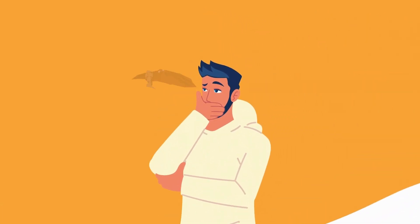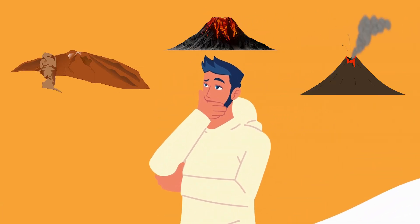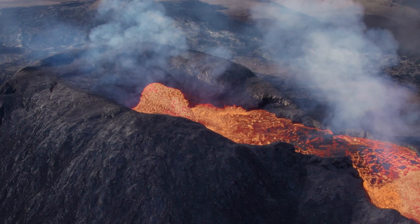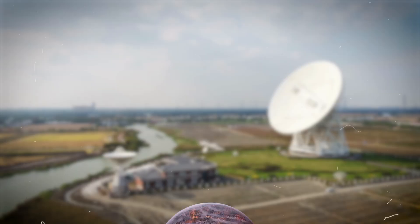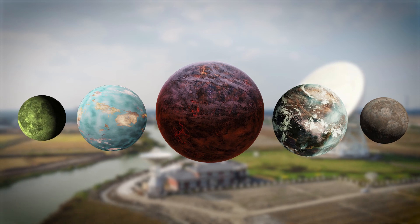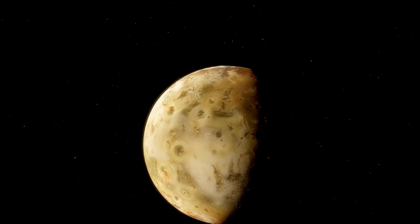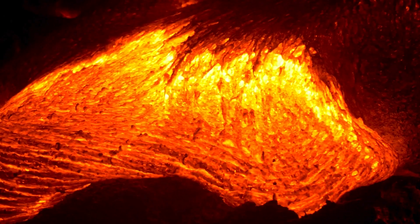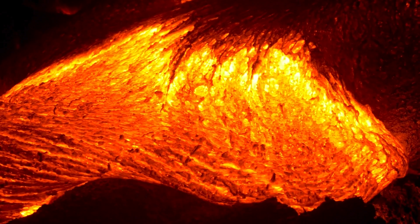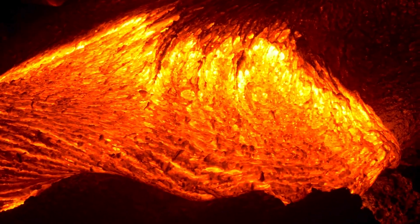When we think of volcanoes, our imagination immediately conjures images of more or less explosive eruptions of molten rock, with long streams of lava flowing down the slopes of a mountain. This scenario is typical of celestial bodies that are still geologically active, such as Earth, Jupiter's moon Io, and perhaps Venus — worlds where volcanic structures erupt incandescent magma formed by silicates and metallic oxides.